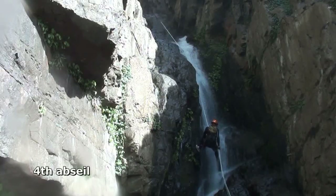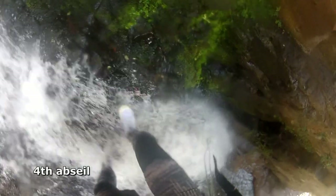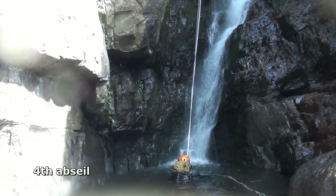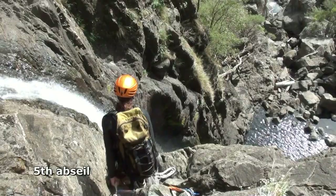The fourth abseil emerges from the slot back into the sunshine, away from the jaws of the dark slot. The abseil lands in a pool where the Kanangra Main route joins, having descended the 150 metre cliff face above. It's an impressive sight here, tracing your passage through the slot and falls.